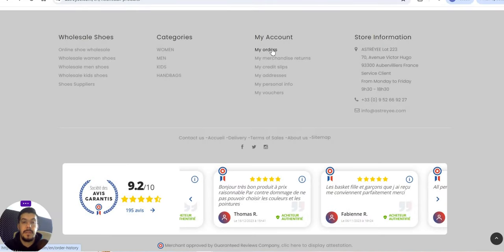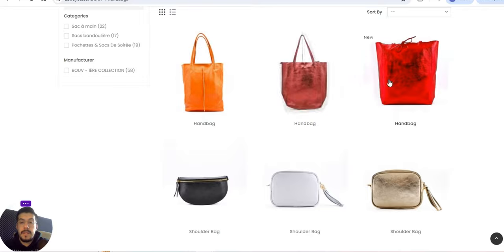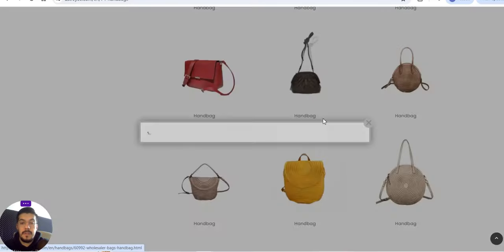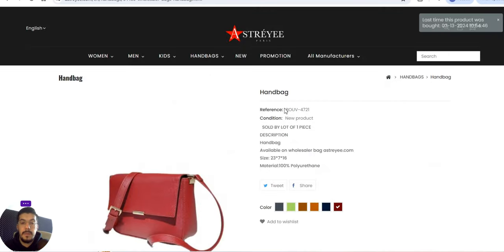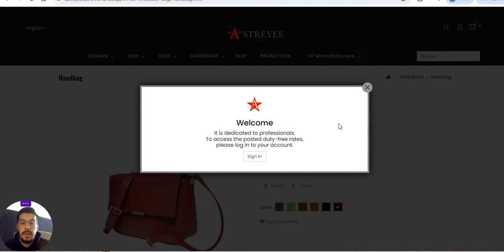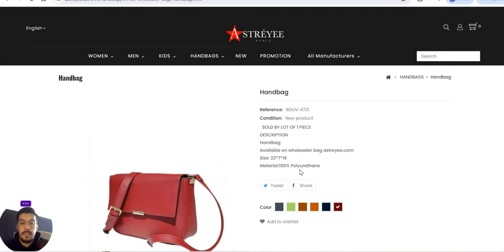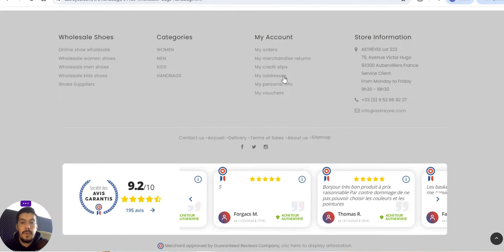You can see online shoes wholesale — wholesale women's shoes, men's shoes, handbags, and merchandise returns. Looking at the handbag section, you can see some examples. They are not leather, but there is a range available.